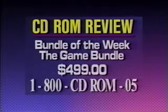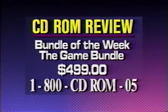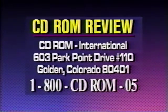Just $499 for all of that — it's a great deal. To order, call toll-free 1-800-CD-ROM-05. Or you can send a check or money order to CD-ROM International, 603 Park Point Drive, Suite 110, Golden, Colorado, 80401.